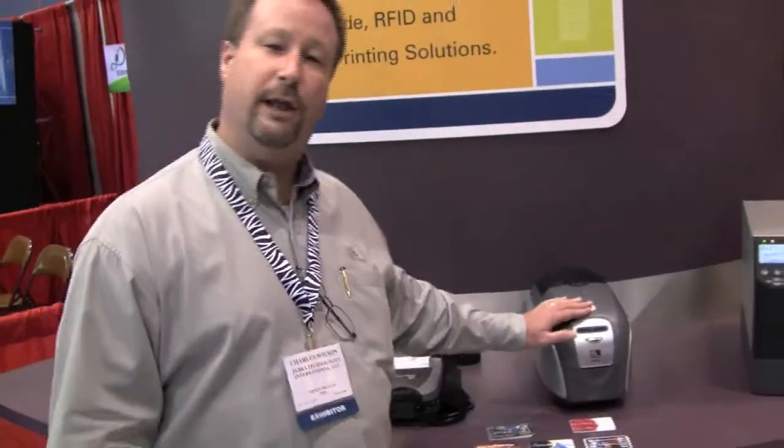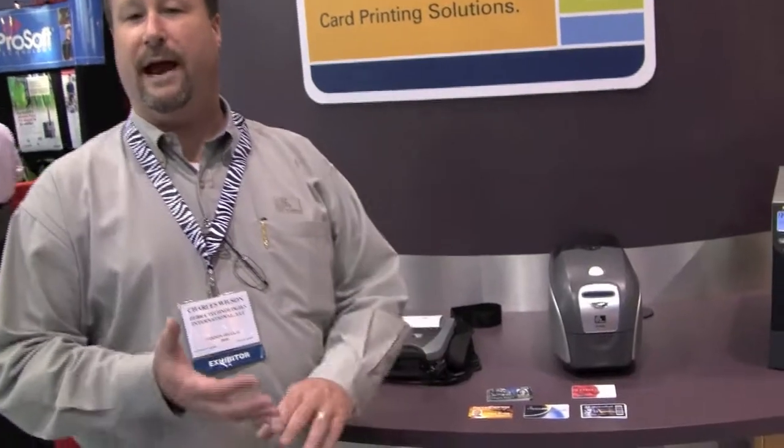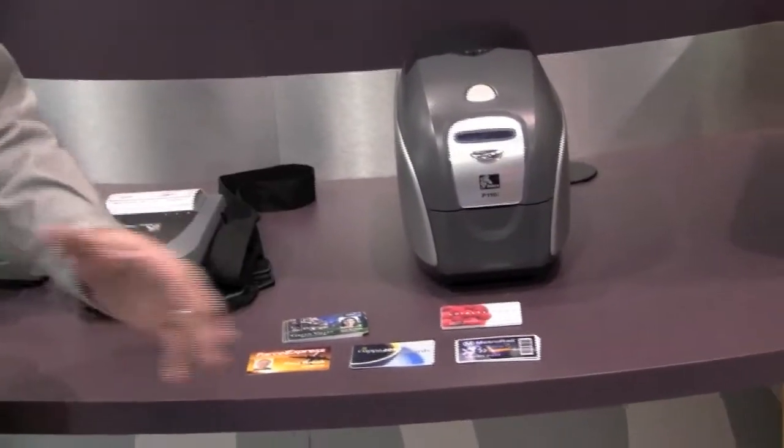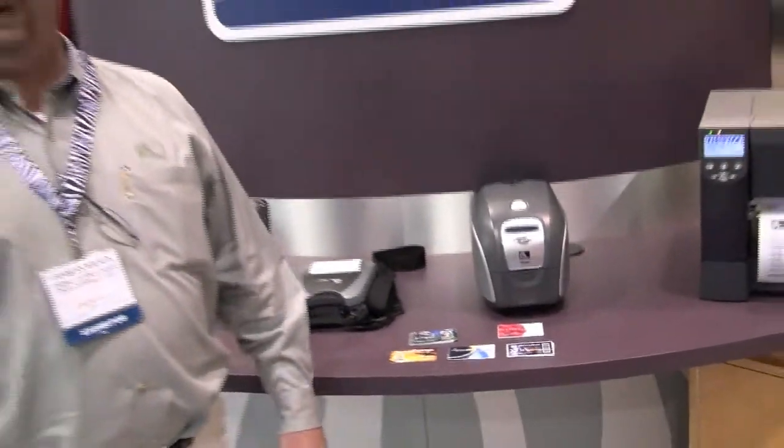Our card printers allow people to print cards on demand. They can be used for access control, employee badges, and lets that come into in-house with the security department and the ability to print them where they're needed.